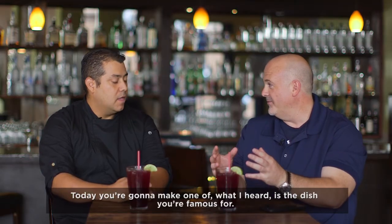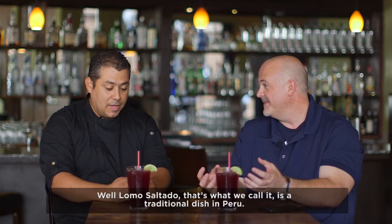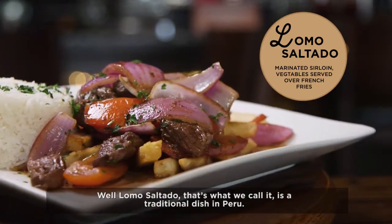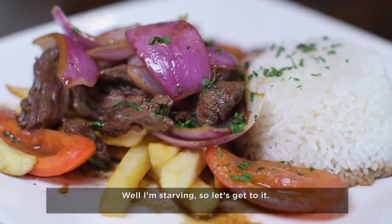Today you're going to make one of what I have heard is the dish you're famous for. Well, lomo saltado — that's what I call it. It's a traditional dish in Peru. Top sirloin, sauté with onions and tomatoes. Well, I'm starving, so let's get to it.